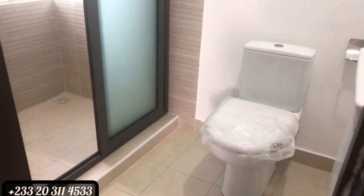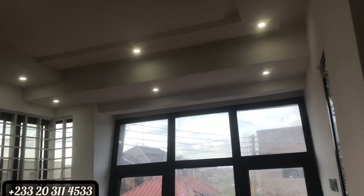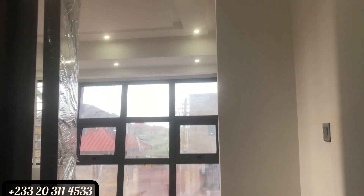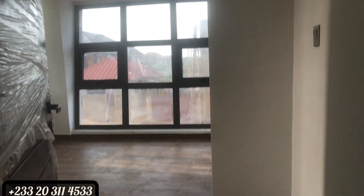Wardrobes are being worked on — the other two rooms will also have wardrobes fitted for you as soon as you purchase this property. That comes along with the finishes and the washing machine inside the kitchen.